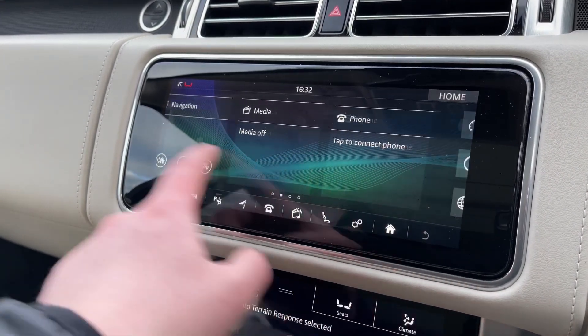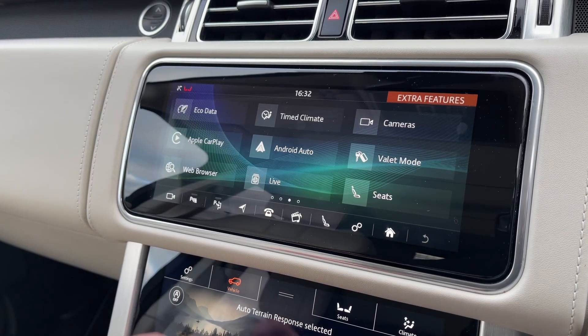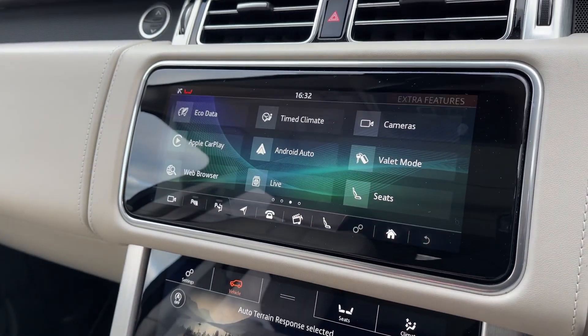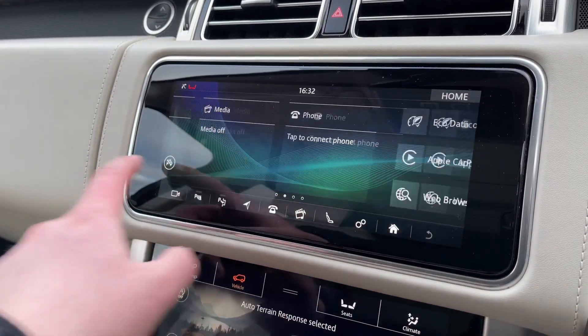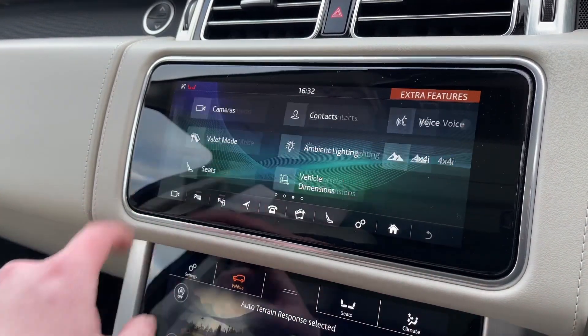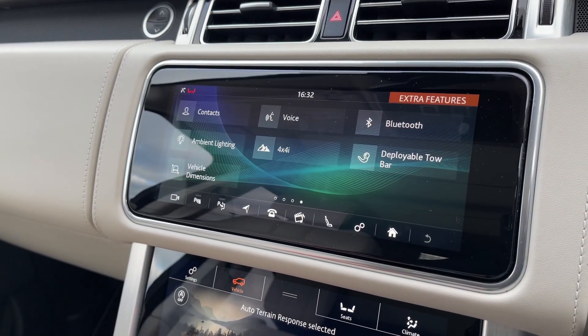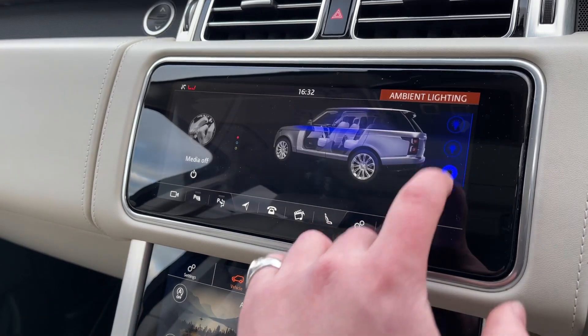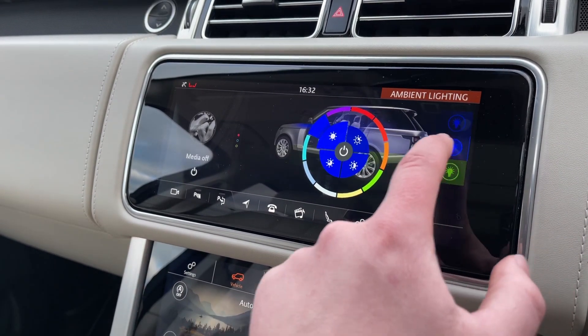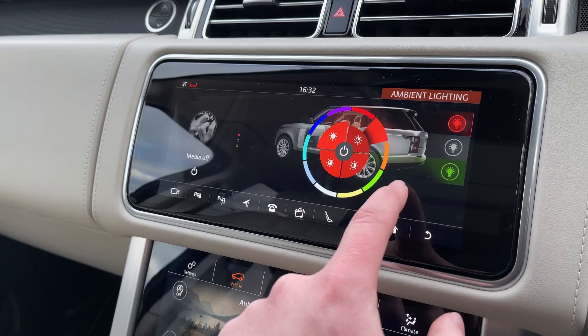This Range Rover is also equipped with Apple CarPlay, Android Auto, and even a valet mode to keep your personal information and address safe when having the car valeted. We also have configurable ambient lighting with a wide range of different colours to choose from, allowing you to set your personal preference within the vehicle.